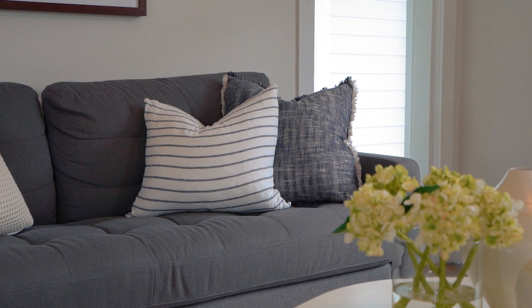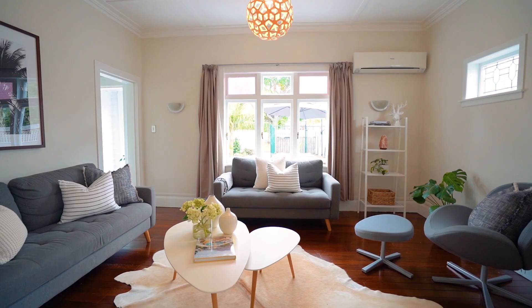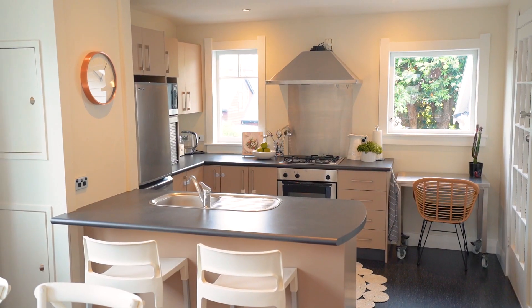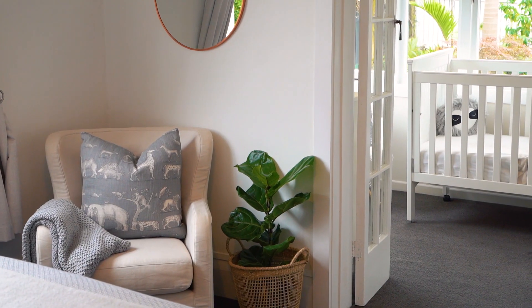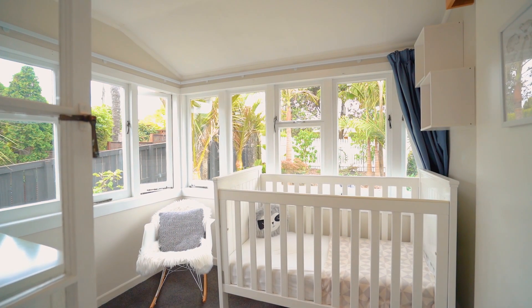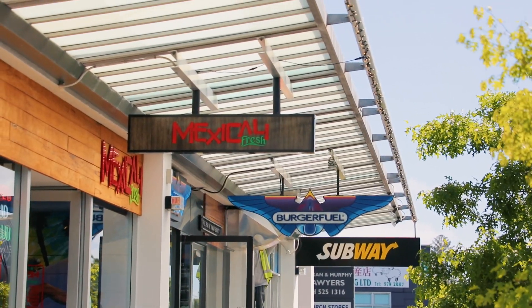The beauty of this weatherboard home is that a lot of the hard work has already been done for you, so you can move in and just plan the housewarming party. The home features two good-sized double bedrooms and an extra third bedroom which can fit a cot or a single bed.